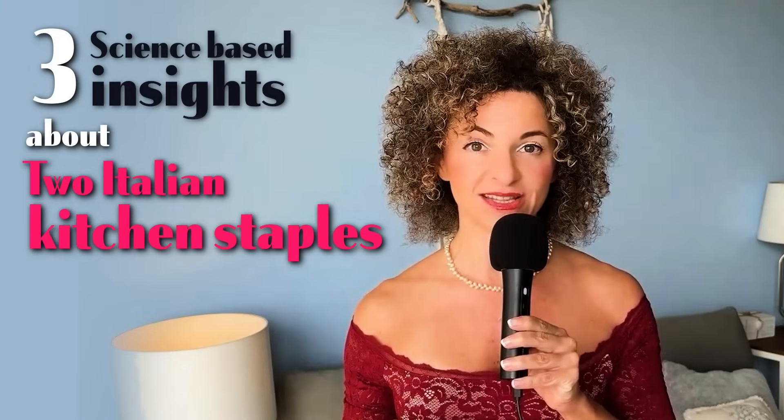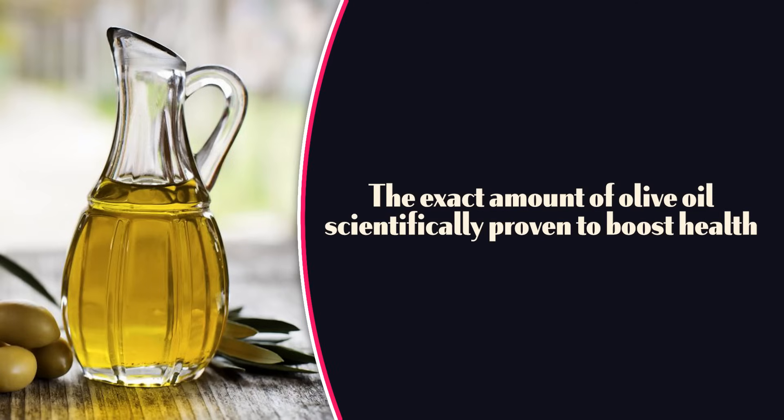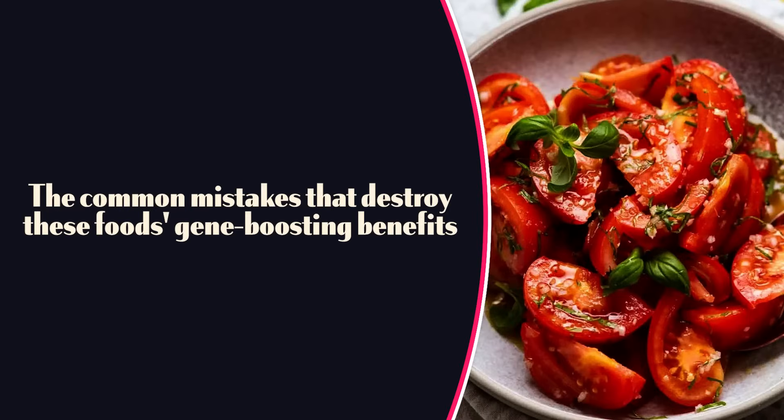Today I'll share three science-based insights about two Italian kitchen staples that can literally rewrite your genes for better health. First, why cooking tomatoes can make them three times more powerful for your genes. Second, the exact amount of olive oil proven to boost health. And third, common mistakes that can destroy this food's gene-boosting benefits. Be sure to watch until the end for a special kitchen science resource I've created for you.